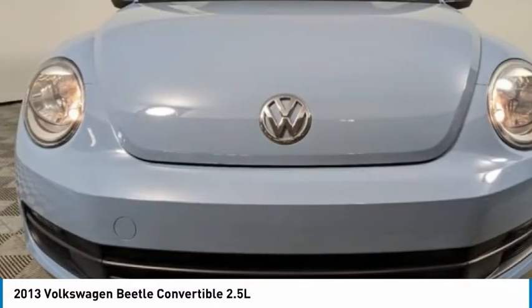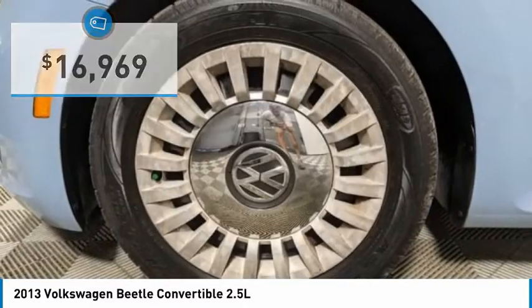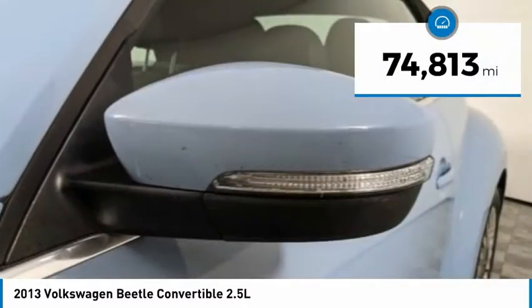The design of VW Beetle captures the essence of the original bug and is priced below $20,000. This vehicle has less than 75,000 miles.